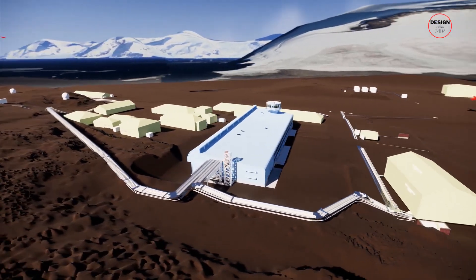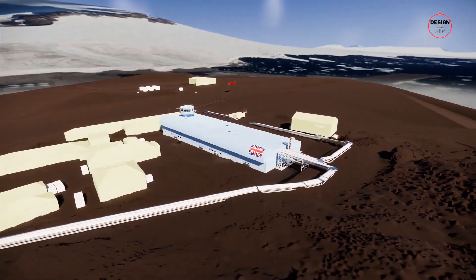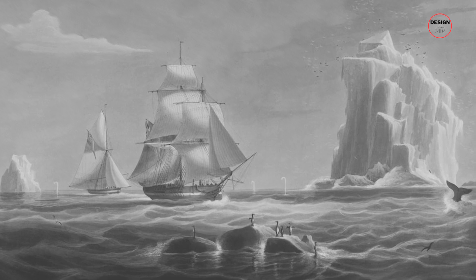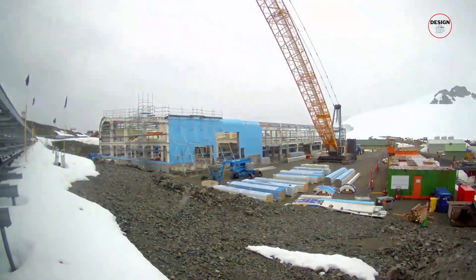The Discovery Building marks a significant milestone in the station's history, as it broke ground on the 200th anniversary of Antarctica's first sighting in 1820, and is due to be completed in 2025.